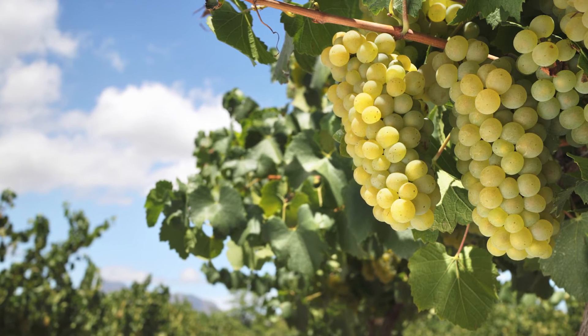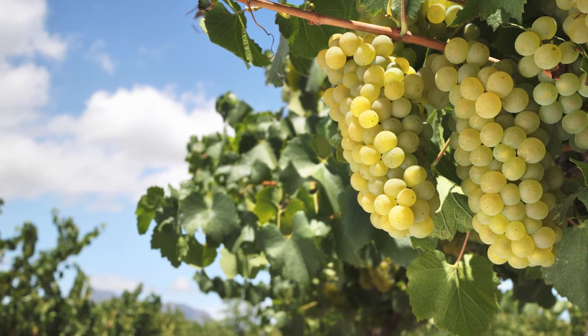So what is Verdejo? The name refers to the color green. In fact, bunches of Verdejo have almost a bright lime green color to them. It is a native grape of Spain and it was first cultivated by the Mozarab people who lived in northwestern Spain in the 11th century.